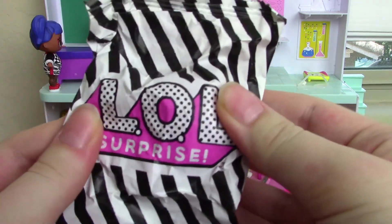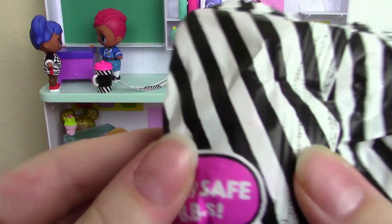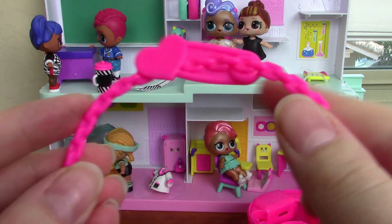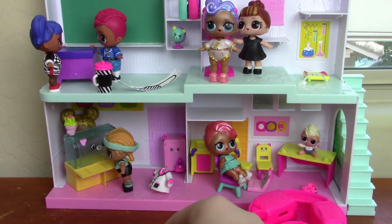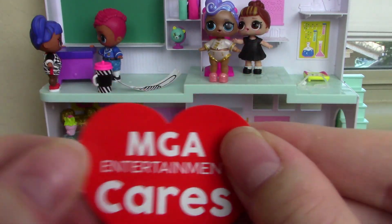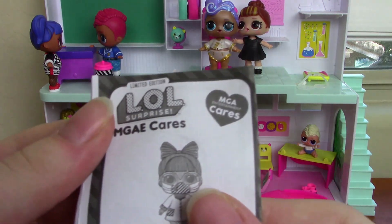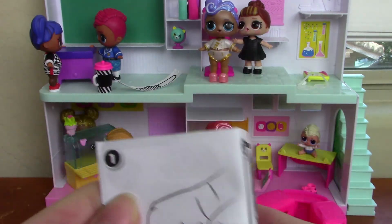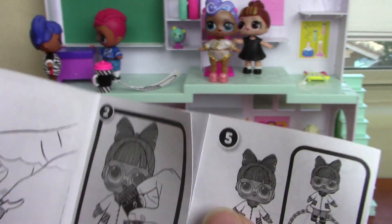Here we have our doll, and she comes in this black and white striped bag. It says 'LOL Surprise' and 'Stay safe babies.' There's a little hook so we can carry the ball everywhere. There's a sticker that says 'MGA Entertainment Cares.' She's a Frontline Hero, which means she takes care of people who have the virus.